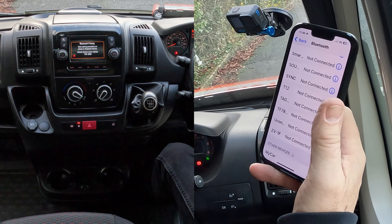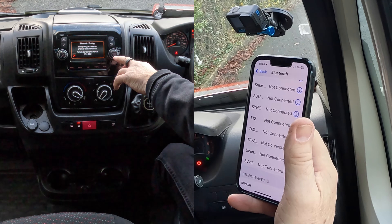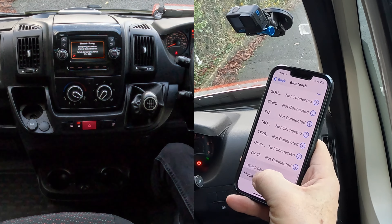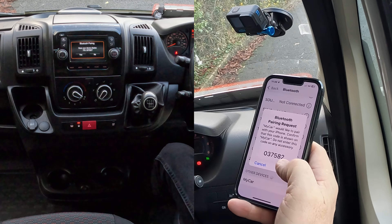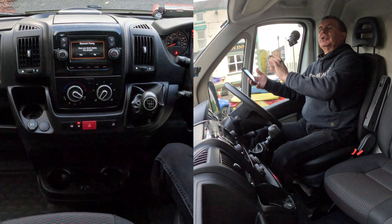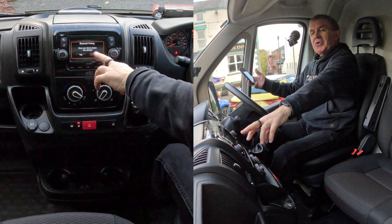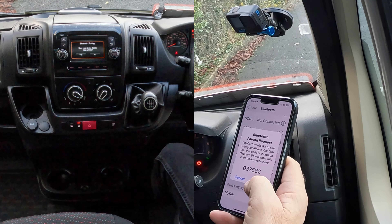It says: start pairing procedure on phone or Bluetooth device. The vehicle device name is 'My Car', PIN 8959. Click on 'My Car'. If you do it from the phone to the vehicle, you have to put the pin number in. If you do it the other way, it generates a random pin code — so: three, five, eight, two.